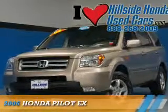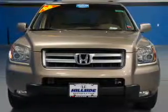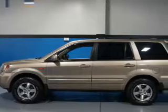Presenting the 2006 Honda Pilot. It's powered by 4-wheel drive, a 3.5-liter, 6-cylinder engine, and a 5-speed automatic transmission.